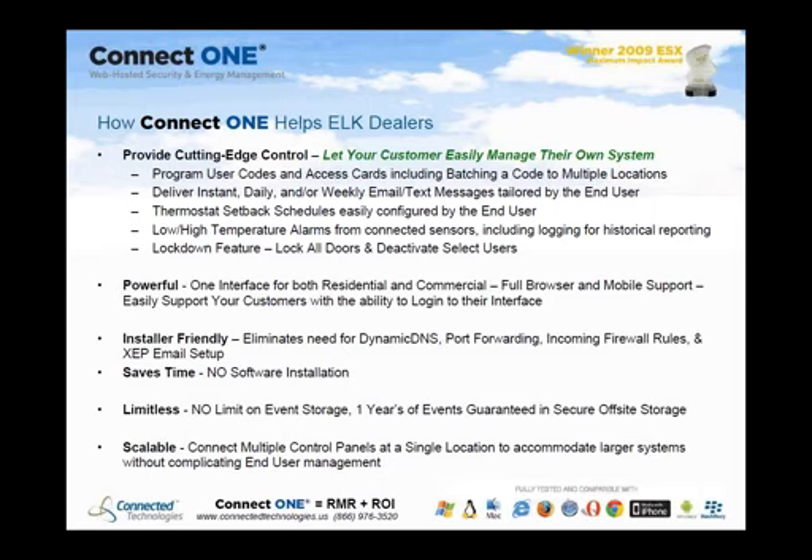This is Dan Simon. How does ConnectOne help you as an Elk dealer? First, it lets your customers easily manage their own system so you don't have to. They can program user codes and access cards very easily, including batching codes to multiple locations — so if a customer has more than one location, they can add a code or card without entering the information more than once.